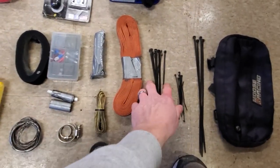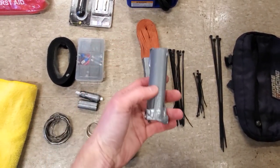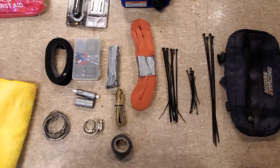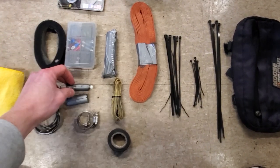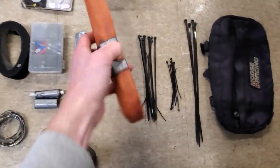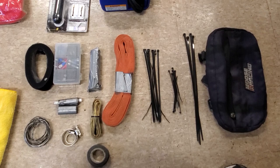Bailing wire — wire is always useful to have. Zip ties. If you ride a KLR, you're going to need way more zip ties than this. I've got a thing of JB Weld or Quick Steel — that epoxy stuff you can mix to repair a hole in metal. I've never had to use it on the trail, thankfully, but it's good to have. A couple wraps of duct tape around an old pen so you don't have to carry a big roll. A couple of hose clamps — handy for fuel line or similar. Electrical tape and a tow strap, which is really useful if you ever have to tow somebody out.